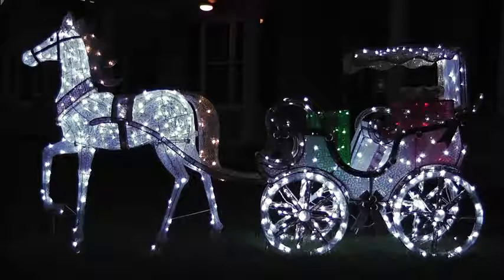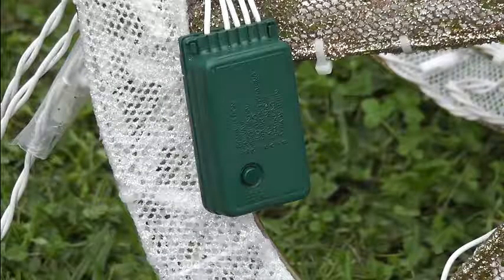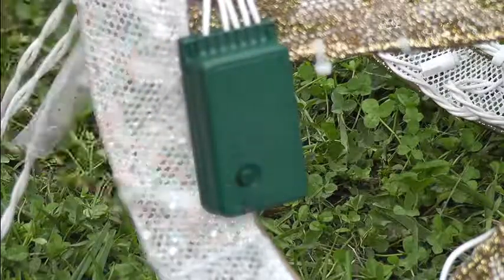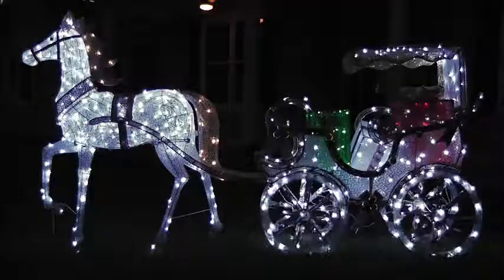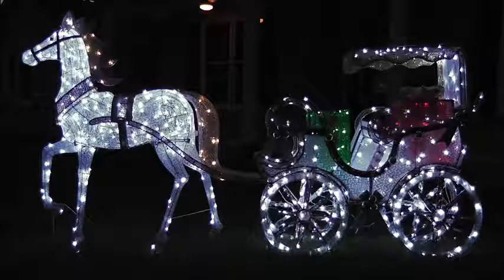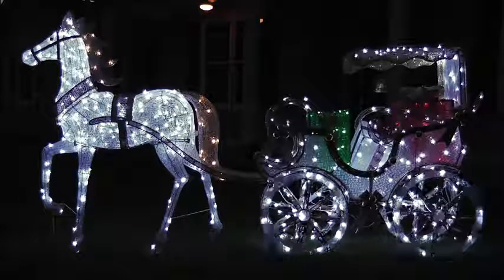Member's Mark Stately Horse-Drawn Carriage, pre-lit with 750 cool white LED lights. A function box controls the speed at which the lights turn. Approved for indoor and outdoor use, the 60-inch horse and 52-inch carriage, complete with gifts, will make its way to your home store. There are eight different light functions.